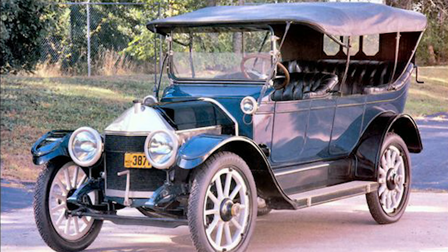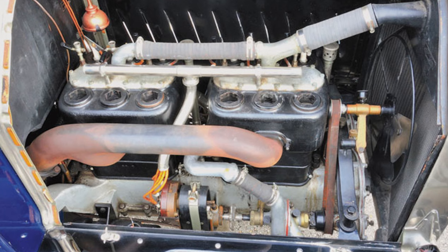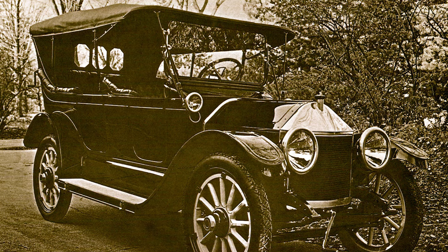The Classic 6 was a marvel of engineering for its time, boasting several advanced features and specifications. It was powered by a 4.9-liter inline six-cylinder engine, which was relatively advanced for the era, providing smooth and reliable performance. The engine produced approximately 40 horsepower at 2,000 revolutions per minute, a respectable figure for the early 1910s.